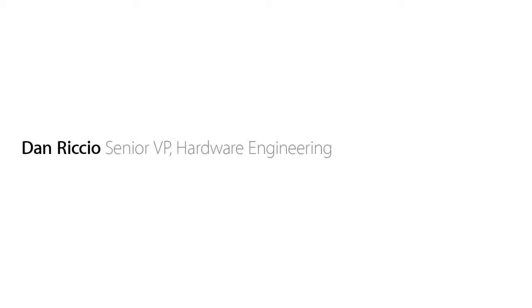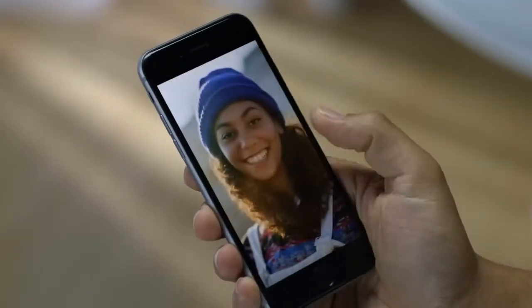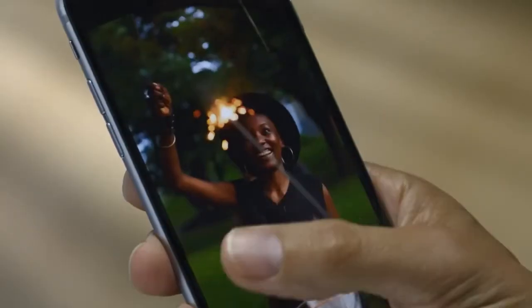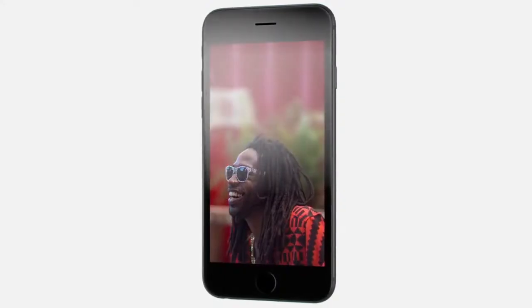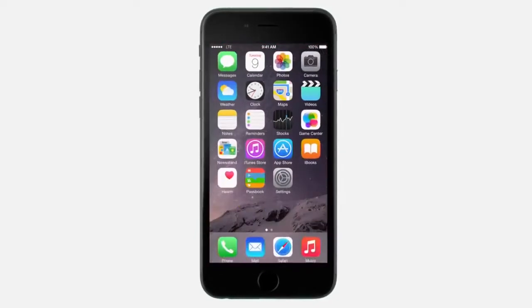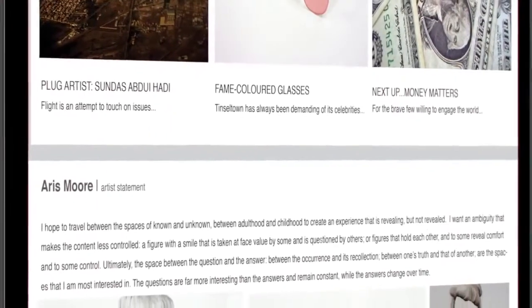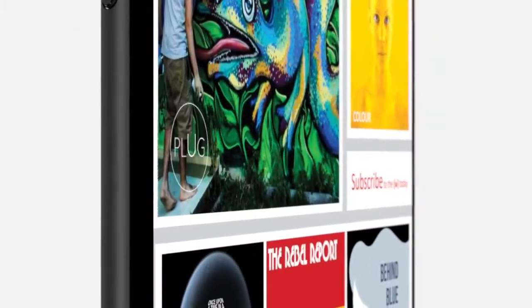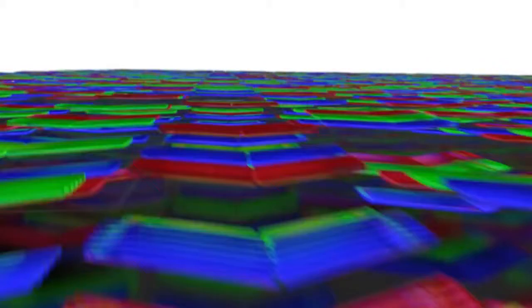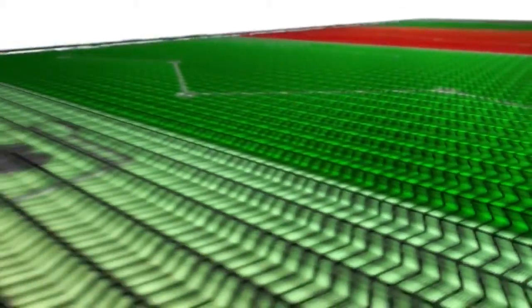The way people experience their iPhone has always started with the display. So we wouldn't introduce a larger display until we could make one that was great. The Retina HD display is the most advanced iPhone display we've ever designed. On this high-resolution screen, you can see deeper blacks and sharper text. With new dual-domain pixels, you see more accurate color at wider viewing angles. To deliver these qualities, we implemented an advanced process called photo alignment.